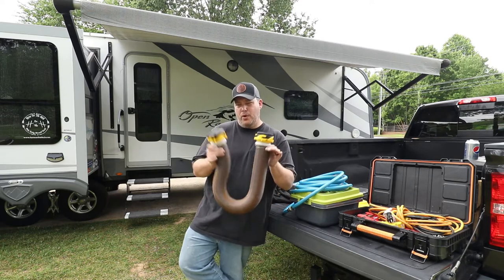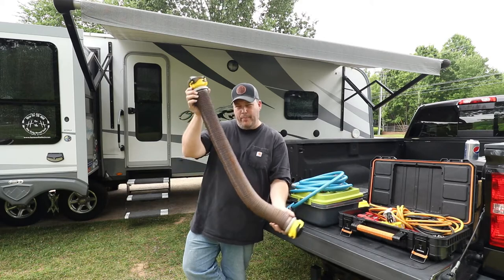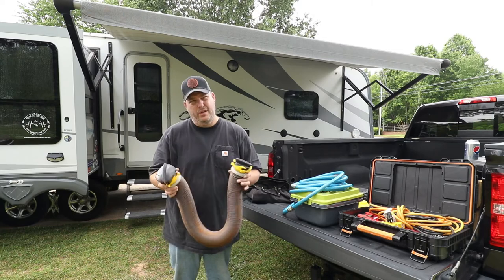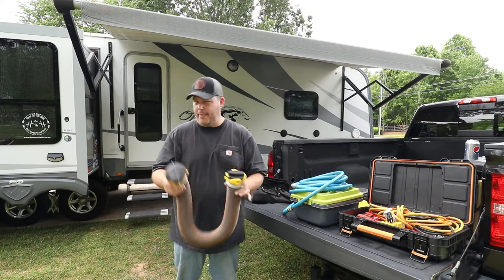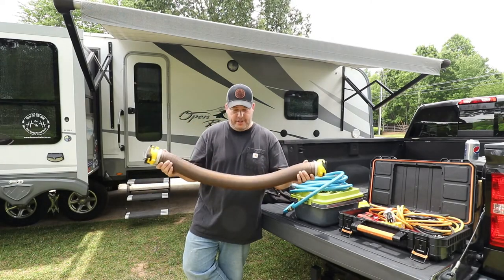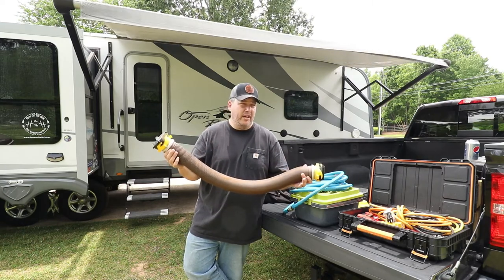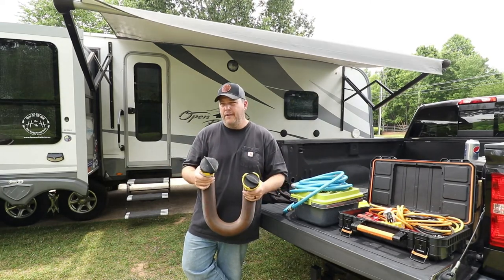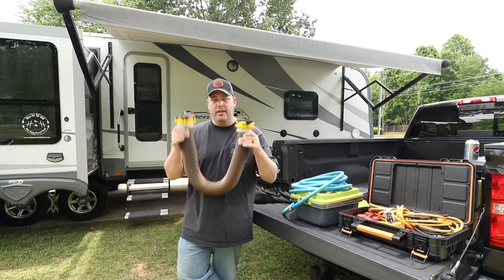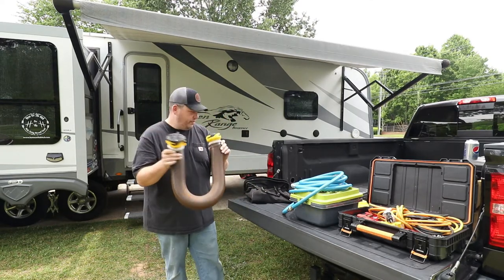These hoses typically store in your RV bumper, but one thing that happens is they often get rust streaks on them. Pro tip: we store these in a tote with all the sewer connections and keep it separate from everything else. You've got to have some type of sewer connections to use the plumbing at an RV park — whether you're taking showers, using the toilet, or using the kitchen sink, you need a sewer connection to dump the tank. Make sure you get yourself a sewer hose kit.